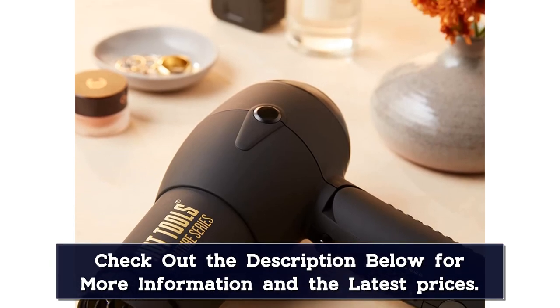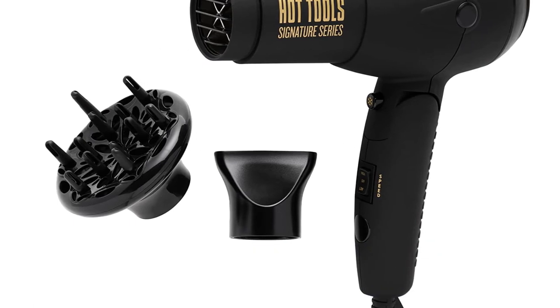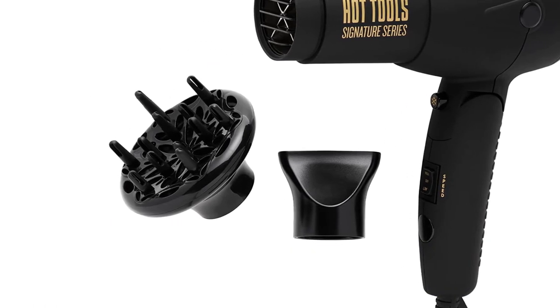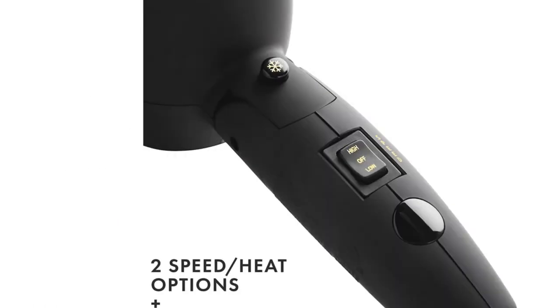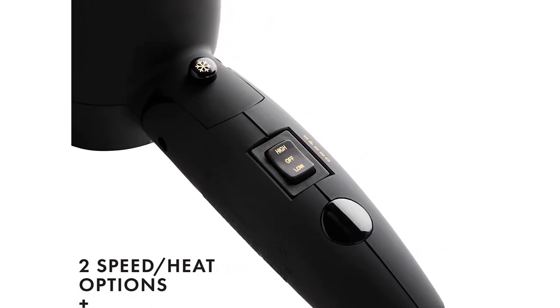The second attachment, the ultra-focused concentrator, directs a steady stream of airflow for a salon-worthy blowout every time. Although it's not your at-home hair dryer, we bet you'll like it so much you may even want to use it when you're not traveling.